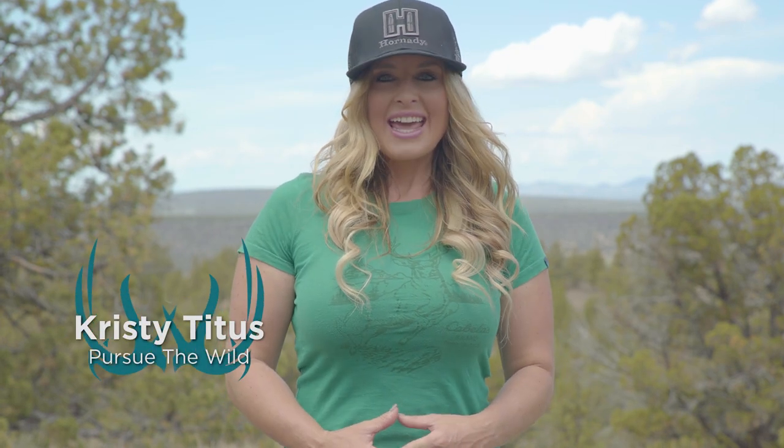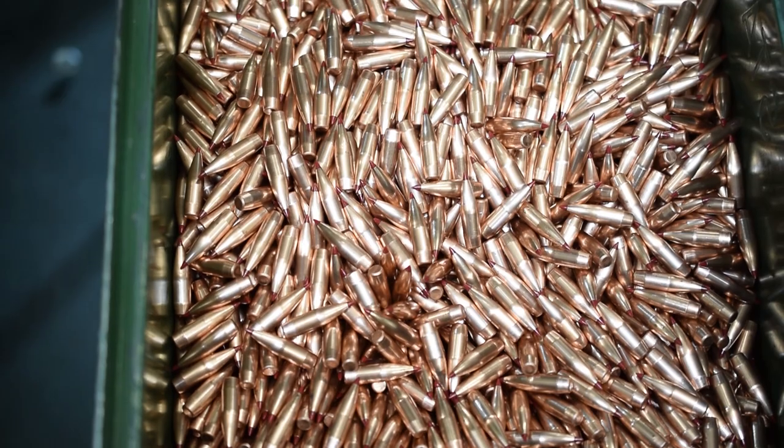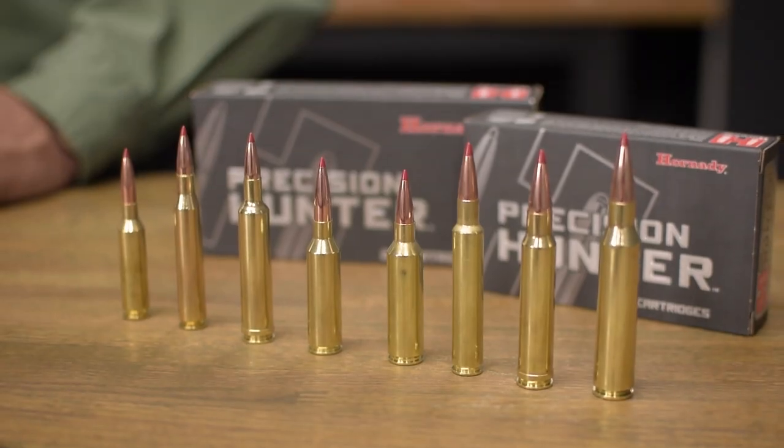Hi, Christy Titus here and welcome to my latest episode of Pursue the Wild, Tips from the Wild. One of the most important considerations that anyone can make prior to going afield is selecting a bullet that is going to deliver terminal performance at all practical distances for the game that we're pursuing. Today, I'm going to talk about selecting the proper bullet for your next big game hunt.